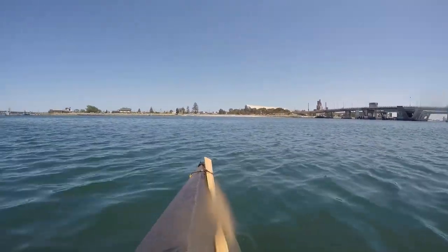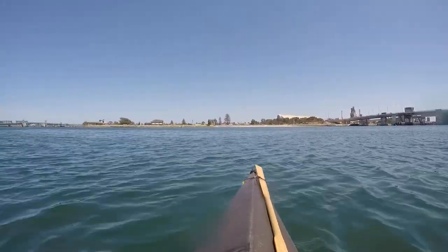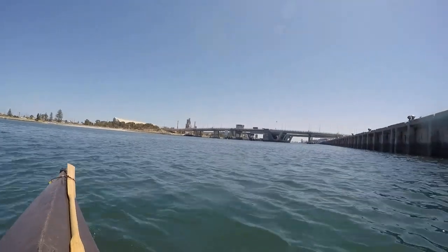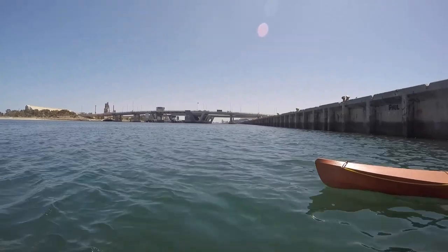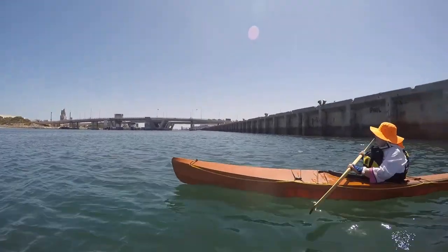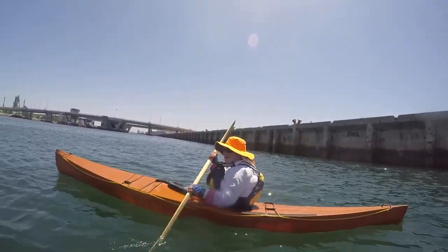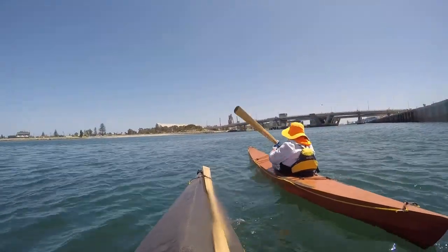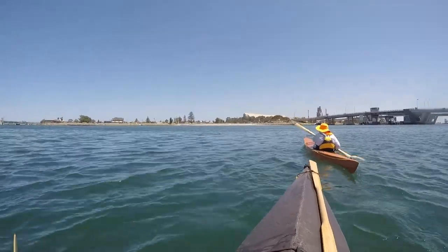We're heading back to our departure point — right off in the distance you can see that little white bit of beach, Birkenhead Tavern — and we've sort of finished our tour of the inner parts of the Port Adelaide Harbour. That's the Derrick Diver Bridge, and here's Rosemary. Hello, Rosemary. Hello, love. We're all still floating. Wind's picked up a little bit, so now we're heading back — buy it a lunch and then maybe just a bit of a play.